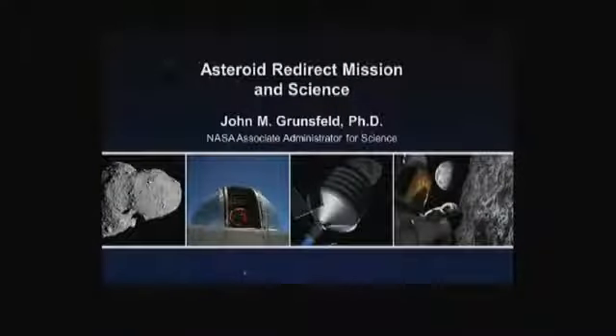Of course, being the science guy, the first thing I want to talk about briefly is why we're interested in asteroids. Asteroids are something that Lori Garver talked about as a threat to Earth, but they're actually incredibly interesting from a scientific viewpoint as well.